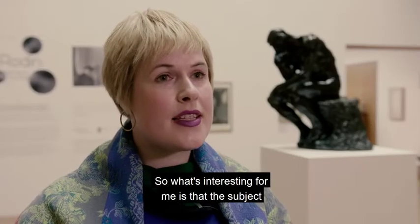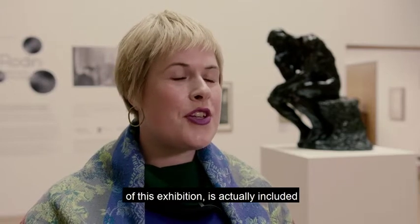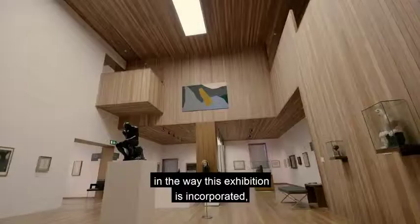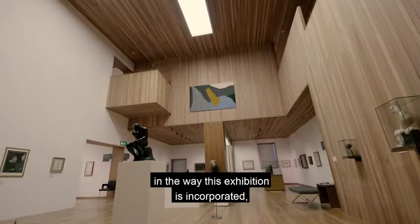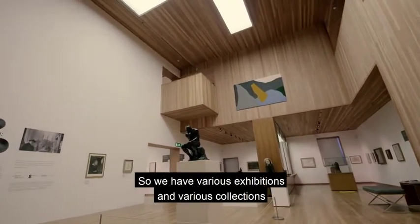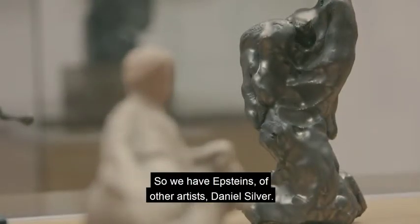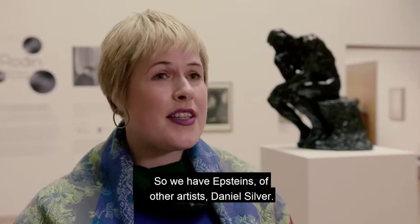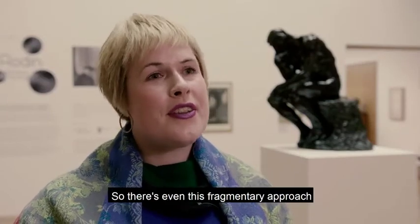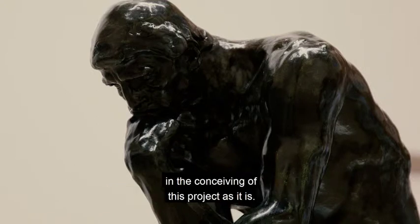What's interesting for me is that the subject of fragments, which is the main topic of this exhibition, is actually included in the way this exhibition is incorporated within the collection of the museum. We have various exhibitions and various collections which are linked to each other — Epstein, other artists, Daniel Silver. So there's even a fragmentary approach in the conceiving of this project as it is.